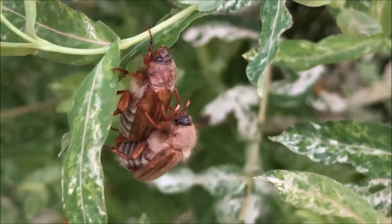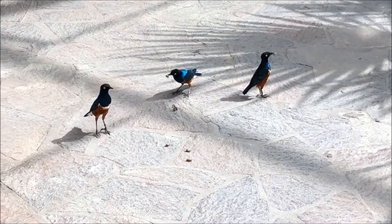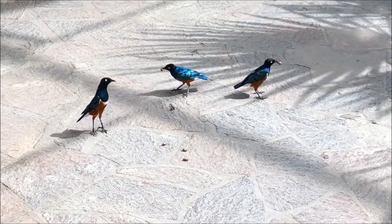If they are in large numbers, you can collect them and feed them to your animals. These birds really love eating these beetles.